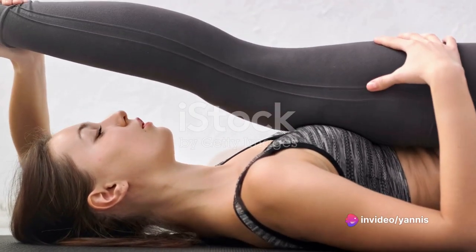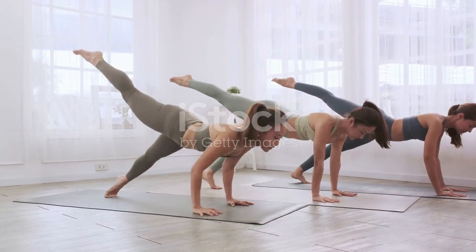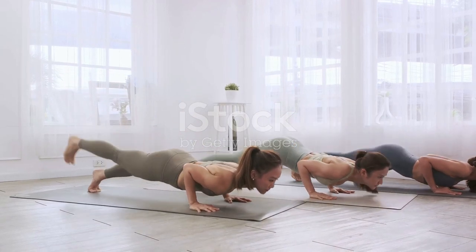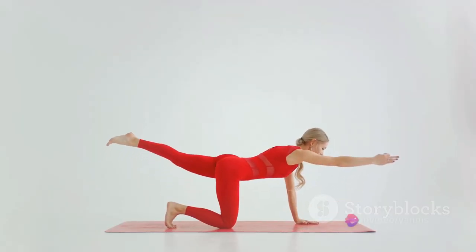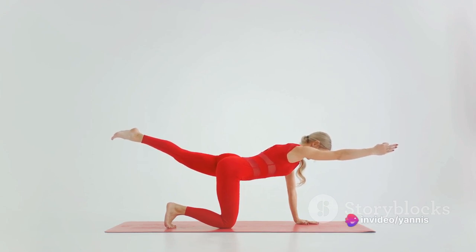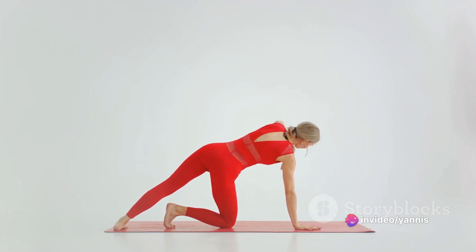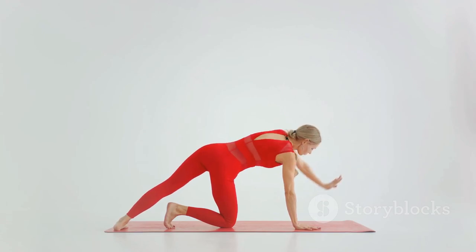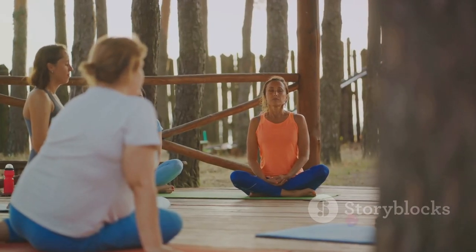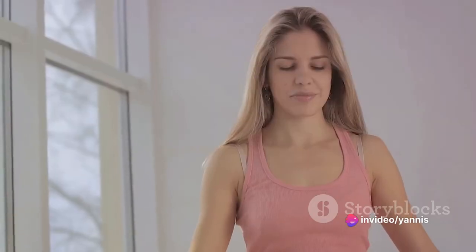Our programs span across the spectrum of intensity — from calming yoga routines that center you, to the pulse-pounding rush of a high-intensity session. We acknowledge that breath is a central element, a critical part of any fitness regimen. It fuels your muscles, steadies your mind, and can even determine your workout's success rate. Whether you're a beginner looking for low-impact exercises or a seasoned athlete searching for a challenge, our workout library caters to your needs.